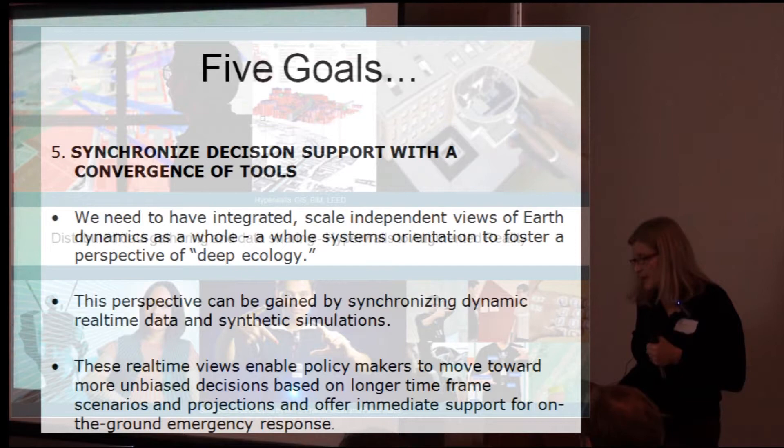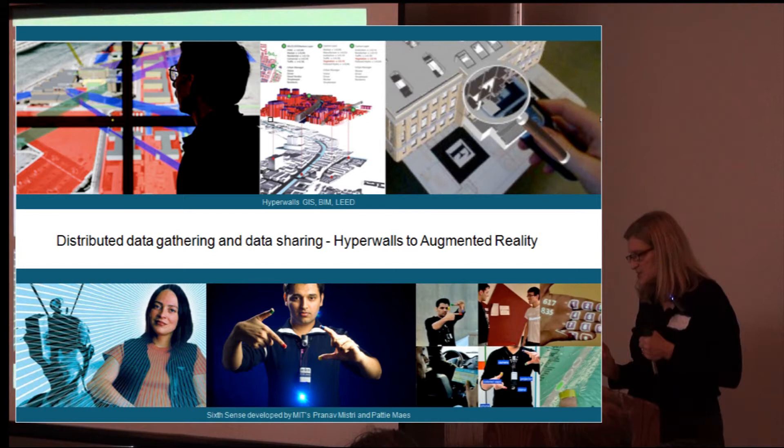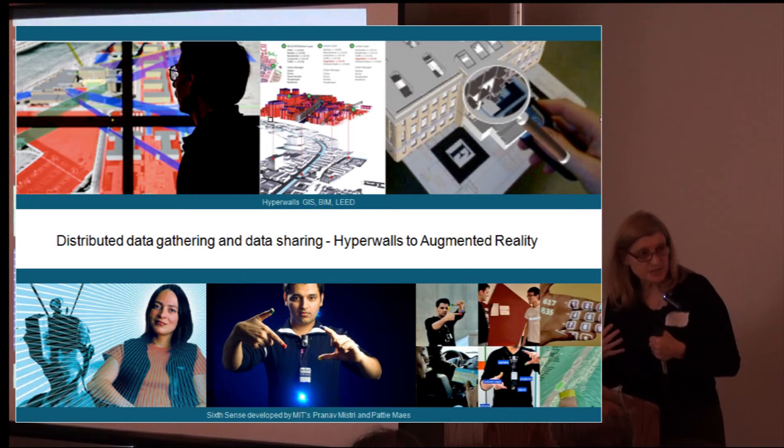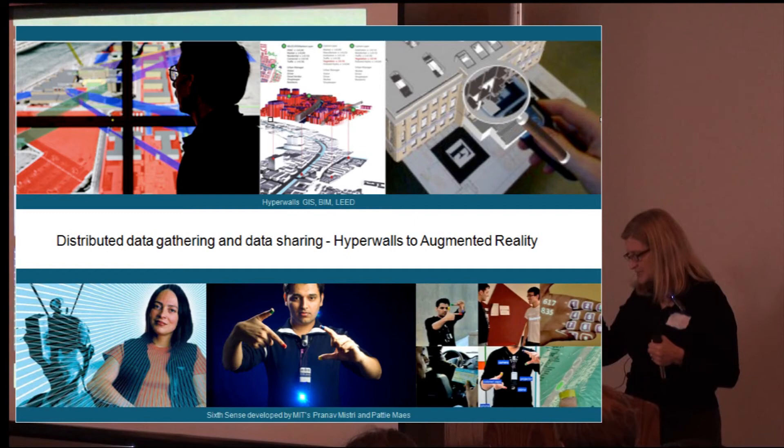Augmented reality is going gangbusters right now — it's infiltrating everywhere. At the Autodesk gallery in San Francisco, you'll see hyperwalls. Eric Frost is in front of a hyperwall looking at data as it comes in real-time on these large walls to make decisions very fast. Geographic information systems is aligning with building information systems so that we can see not only the behavior of buildings as we build them, but also how that affects our environment. LEED certification is also part of the tool sets. At MIT, Sixth Sense brings us right over to Minority Report — maybe we won't have an iPad in another two years, maybe we'll just have these little things on our fingers and be able to see the output as well as the input.